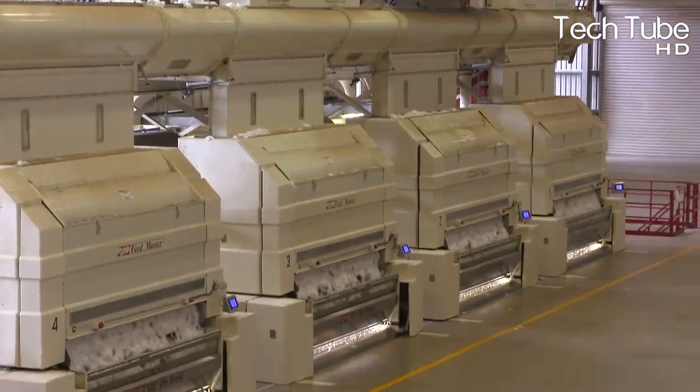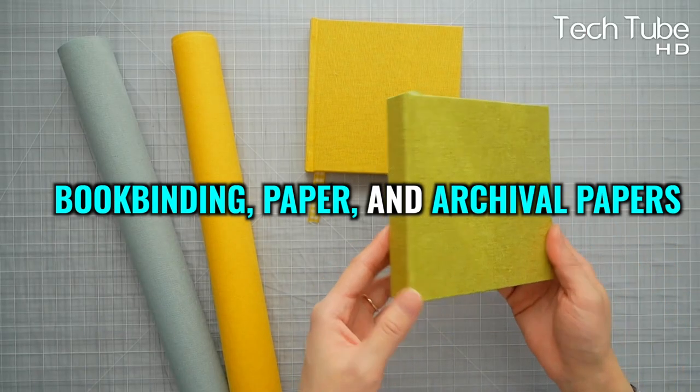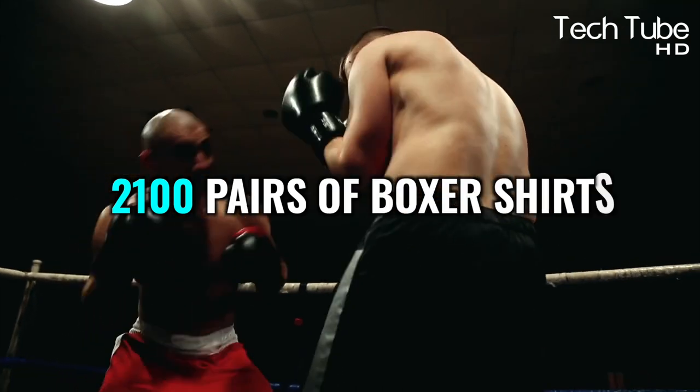Cotton is used to manufacture several essential products such as clothes, fishnets, coffee filters, book binding, paper, and archival papers. The bales shown in the video can produce many items.